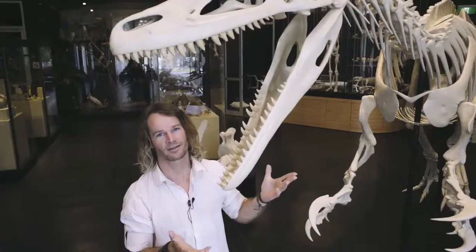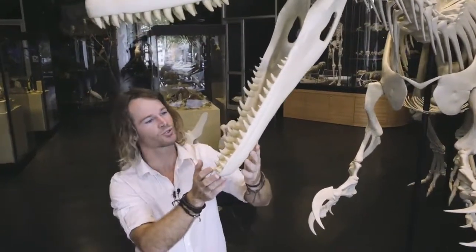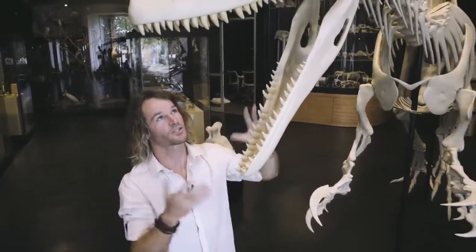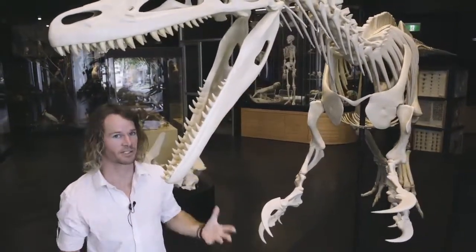The skull on the other hand is quite delicately built. It has these thin, narrow jaws with only small teeth. So the skull overall was probably better suited to taking bites out of its prey rather than killing.